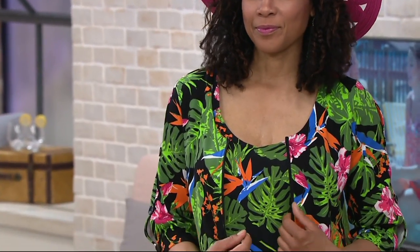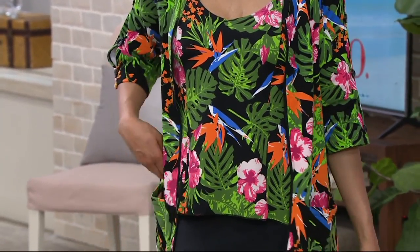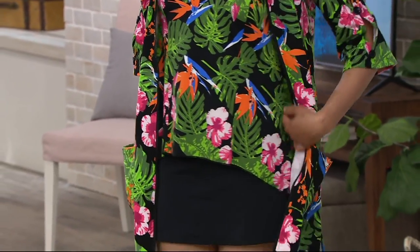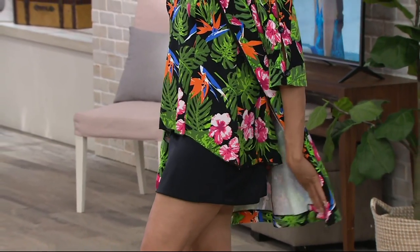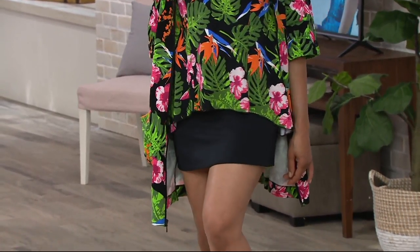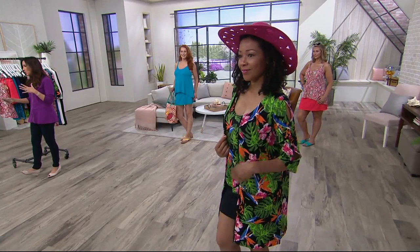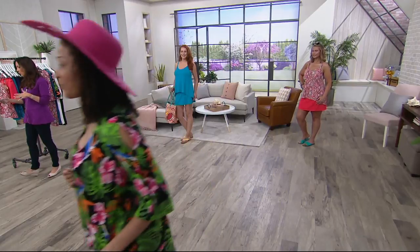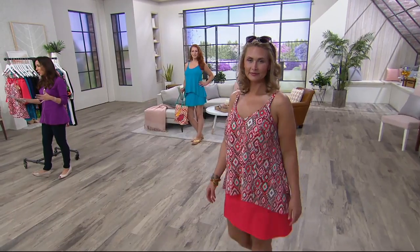Very, very flattering design — looks great with any body type. The high-low feature, the flowy top — you never have to worry about sucking it in. You don't have to stand there feeling like you can't even breathe in your suit. It's flowy, but you have the fitted layer underneath, which not only gives you additional coverage but also additional smoothness. You have the adorable skirt.